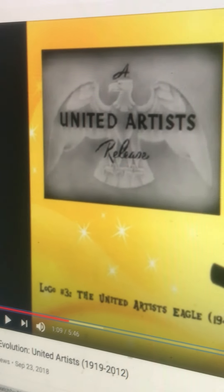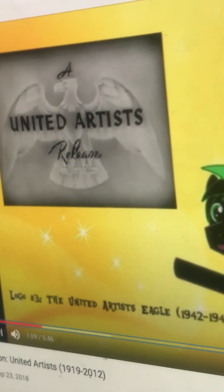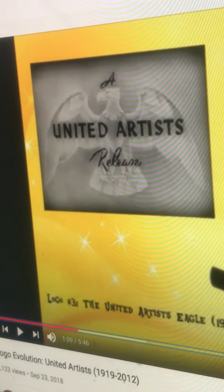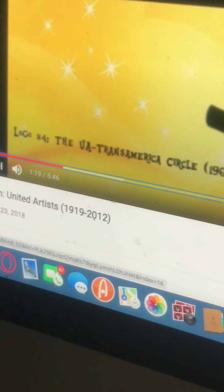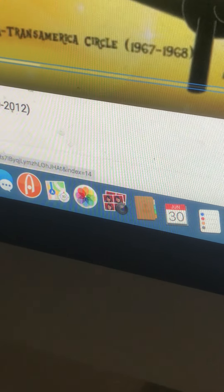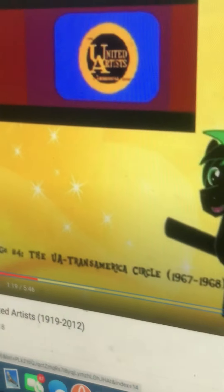I think that's a still. The next logo is this — it's called the Year of a Transamerica Circle, seen in 1967-1968. This logo is still because it's not good. Anyways, we got the Transamerica.